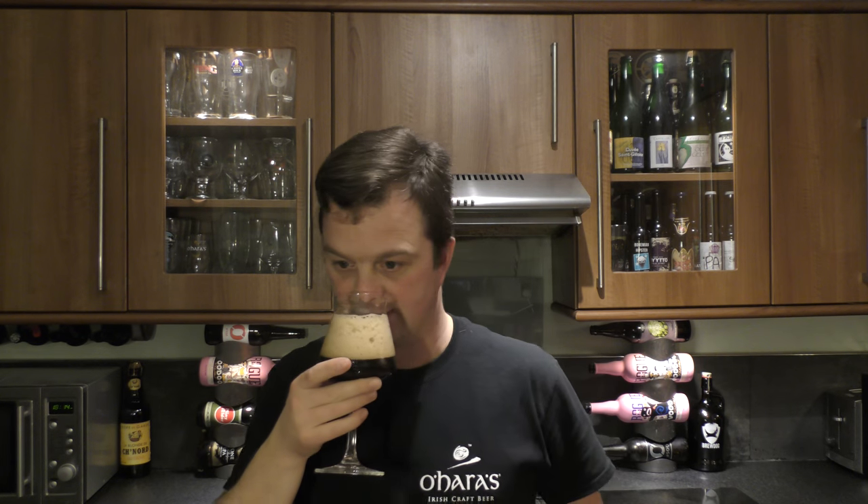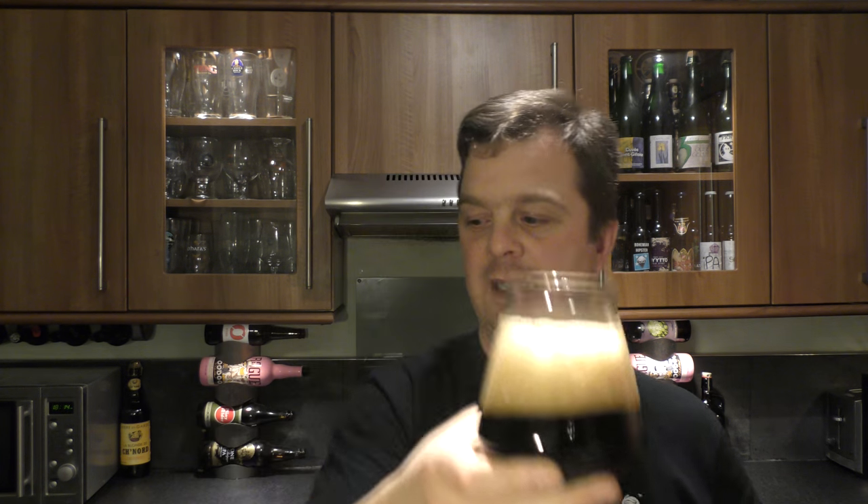Festive stout — what am I expecting? I'm expecting a stout with spices, so let's get the aroma on this beer. Yeah, absolutely great. Chocolatey, caramely, spicy, roasted, slightly cinnamon-y, maybe a hint of ginger in there.